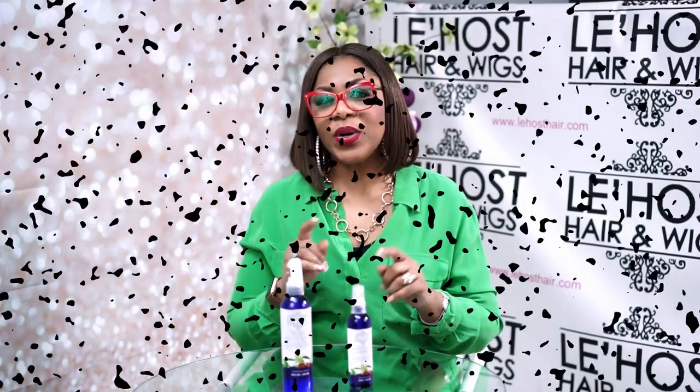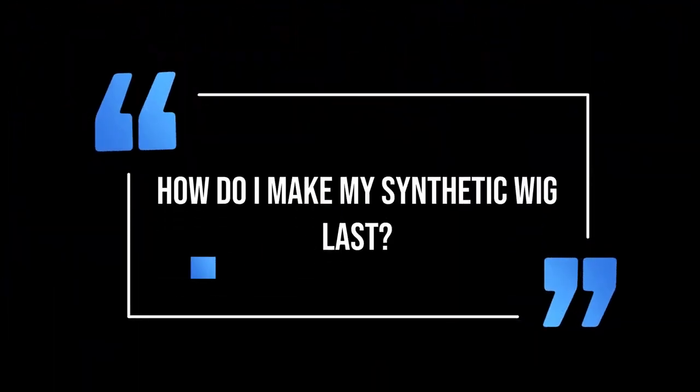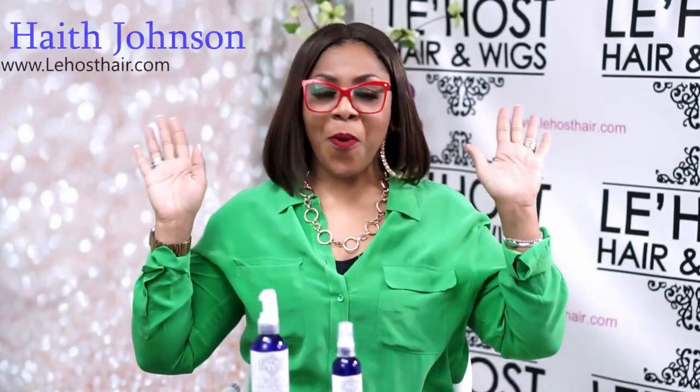So I got a question the other day, and the question was: how do I make my synthetic wig last? Because I'm trying to get this beauty-on-a-budget thing going. All right, I'm here for it, no problem.